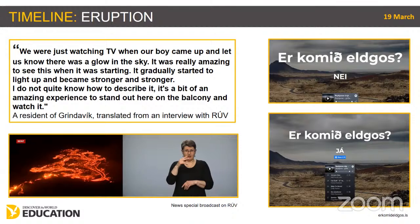Special news programmes began on TV and radio. The national broadcaster RÚV spoke with an eyewitness from the nearest town, Grindavík, who was absolutely mesmerised by the events that Friday night. There was also a viral website called 'Er komið eldgos?' — meaning 'Has an eruption started?' — created by a social media company called Sahara. For some weeks the site had simply answered 'no,' but within moments of the eruption, the website changed to a 'yes.' More importantly, the response of the authorities to ascertain the details of the eruption was underway.